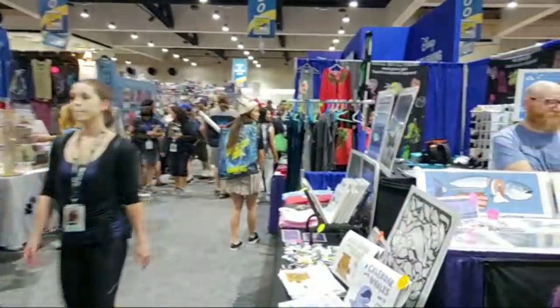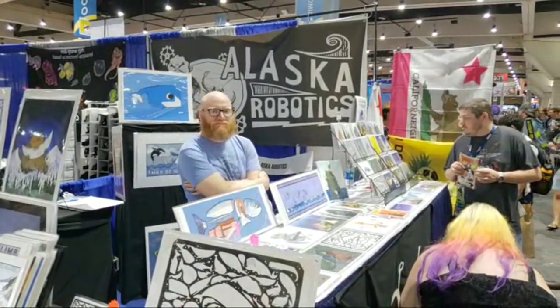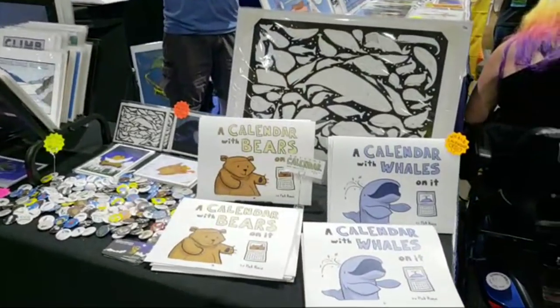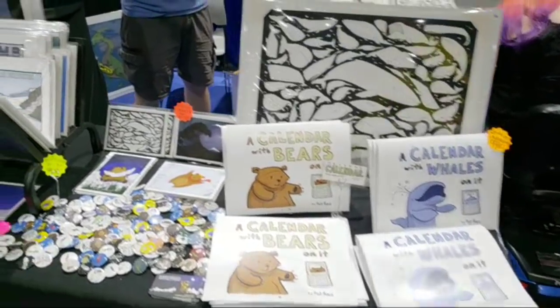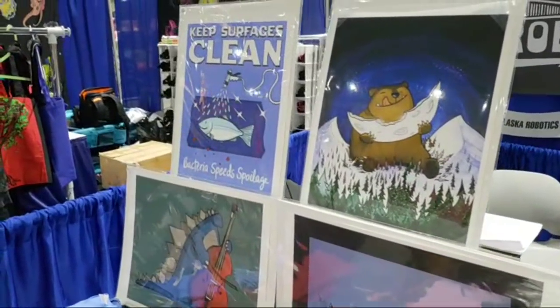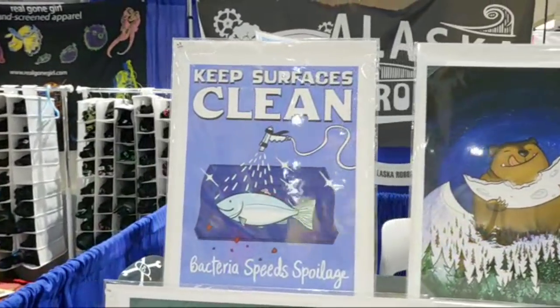The likes have gone up to 41 — thank you to those eight of you who pressed that like button. If you haven't, please hit the like button. Alaska Robotics, and you can get a calendar with bears on it or a calendar with whales on it.